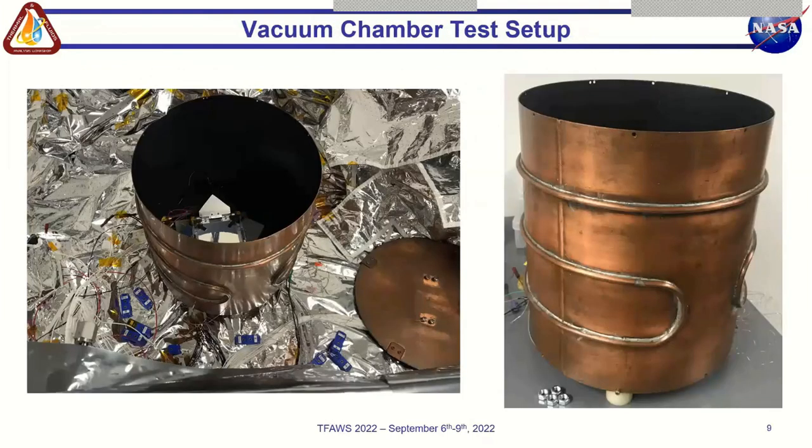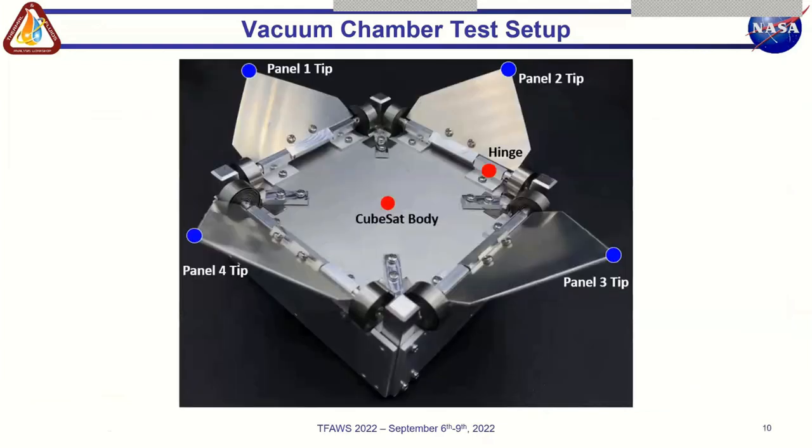We performed experimental testing at NASA's Jet Propulsion Laboratory in a liquid nitrogen-cooled vacuum chamber environment. The test article sits inside a cylindrical shroud held at about 85 degrees Kelvin due to the liquid nitrogen. Thermocouples were placed at points of interest throughout the system. Key temperatures included the CubeSat body and panel tips, which were the maximum and minimum temperatures in the system respectively.